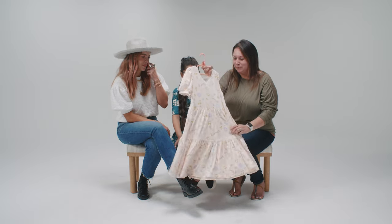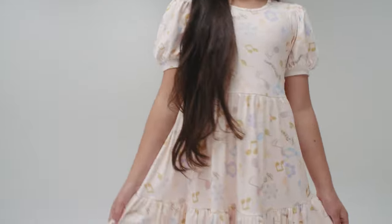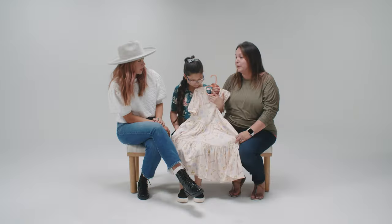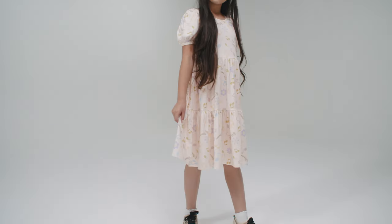I love that each dress has a meaning to it — I think that's just so special. This next dress was super fun to put together. We both love all things music; music is just a big part of both of our lives and we share that together, so we thought it would be fun to do music notes.